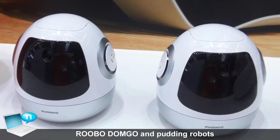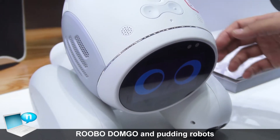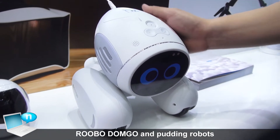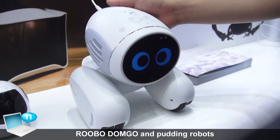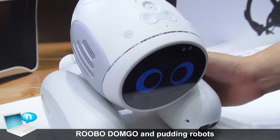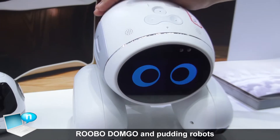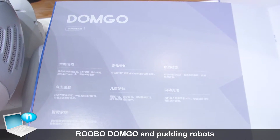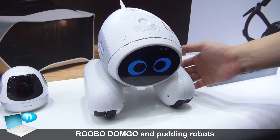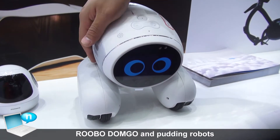And also this one is called Donggo — it's our pet robot. You can see there are a lot of sensors inside. If you touch it, there's a reaction. It can dance, sing, talk with you, and communicate with you. Also, if the battery runs out, Donggo will go back to recharge by itself. So it's quite an interesting robot.